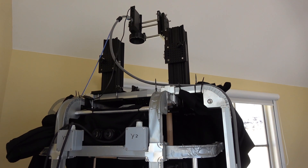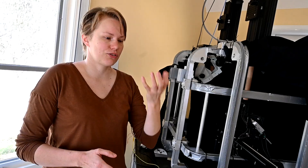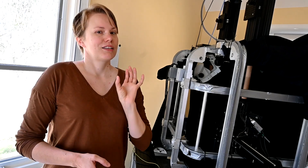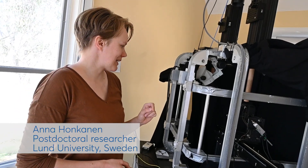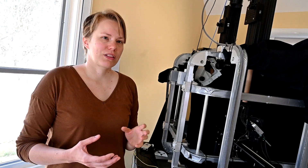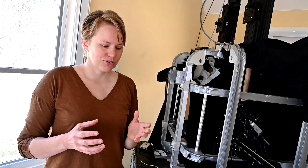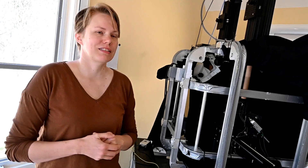We have a projector up here that projects images of the Milky Way, so we can rotate the Milky Way and see what a single neuron thinks of that movement. Another stimulus we use is a magnetic field — we have Helmholtz coils here, and with those we are able to change the magnetic field that the moth feels when it's inside this setup.